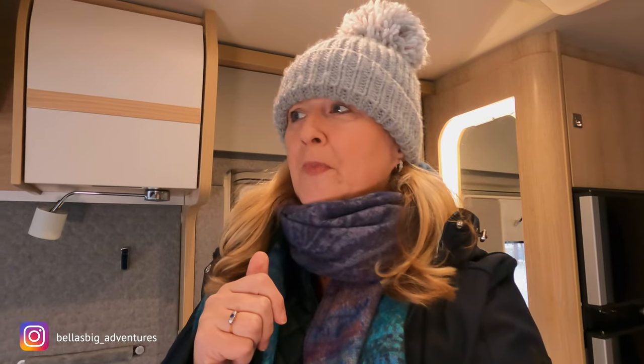Hi guys, welcome back to Fella's Big Adventures, my name's Sue. It's a bit chilly today - I've come to the van to check that it's not freezing or anything. We did drain the system before we left, but you never know.